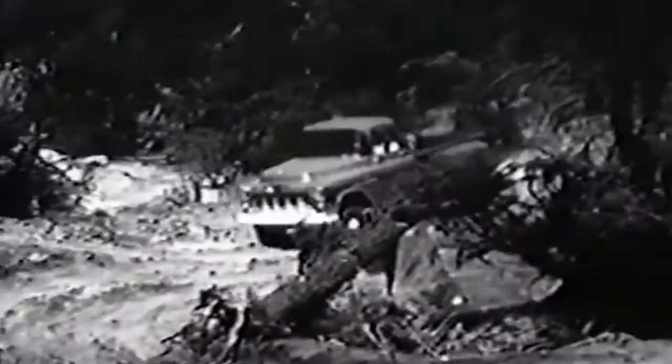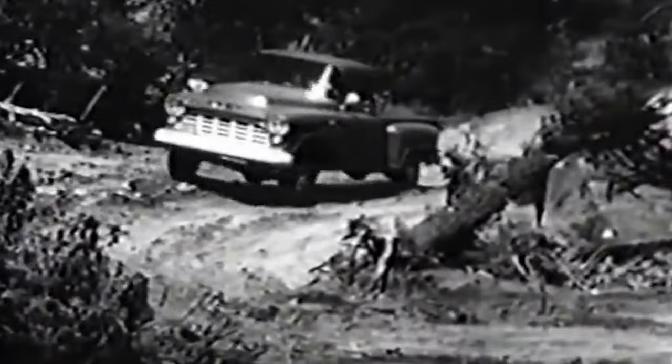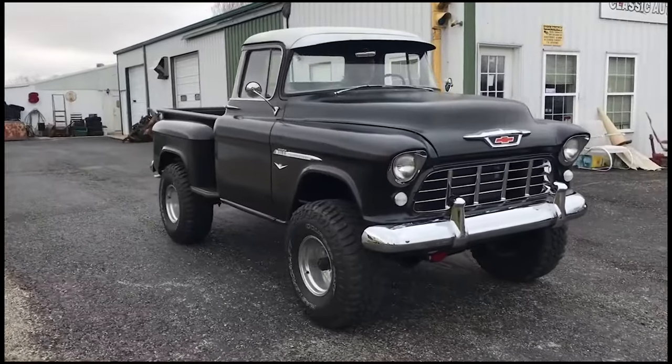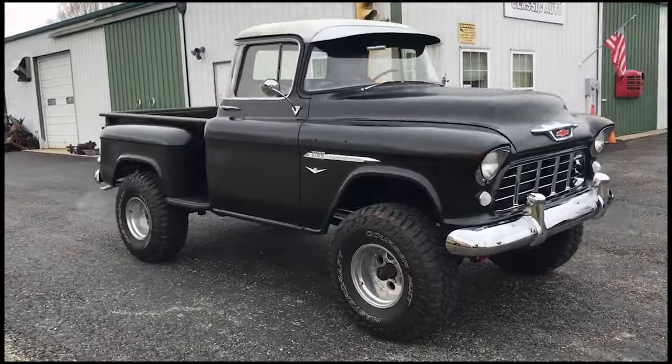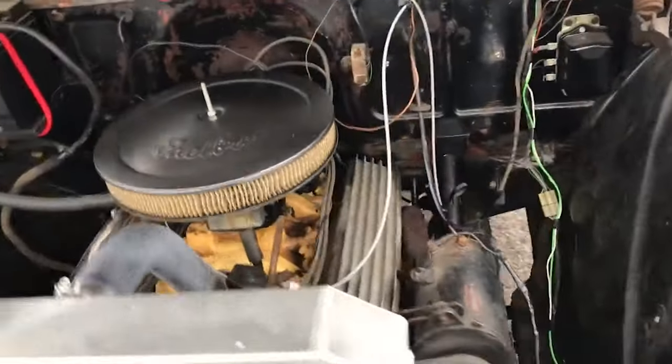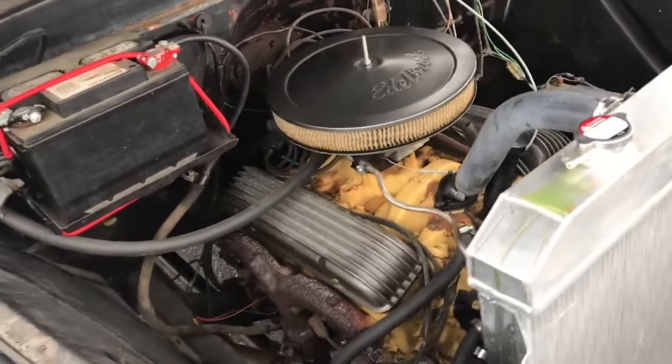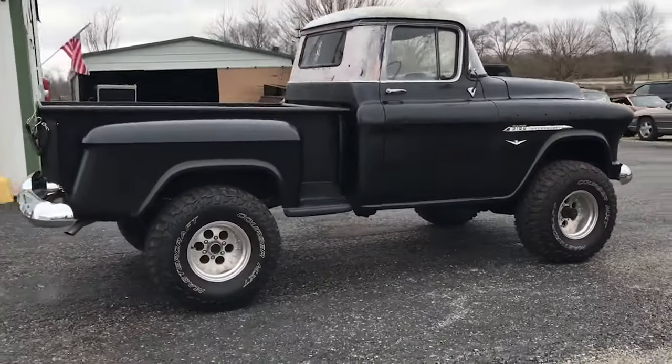This perception began to change dramatically with Chevrolet's innovative approach to truck design. The Task Force trucks incorporated advanced features like the wraparound windshield and powerful V8 engines, and also introduced stylish elements such as two-tone paint and sleek, modern lines.